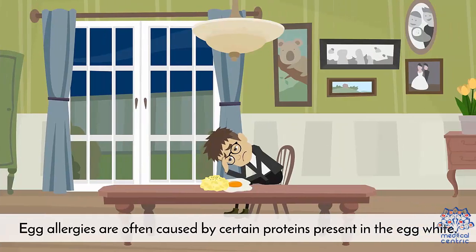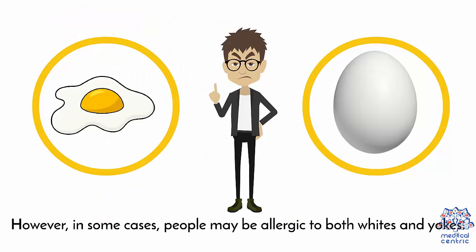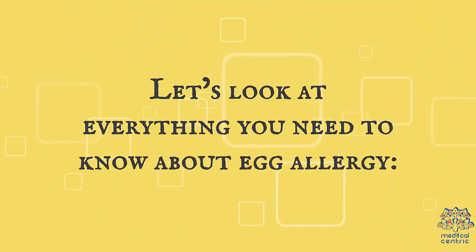Egg allergies are often caused by certain proteins present in the egg white. However, in some cases, people may be allergic to both whites and yolks. Let's look at everything you need to know about egg allergy.